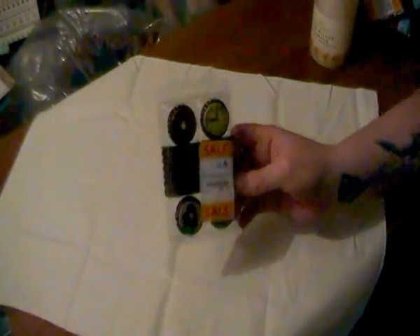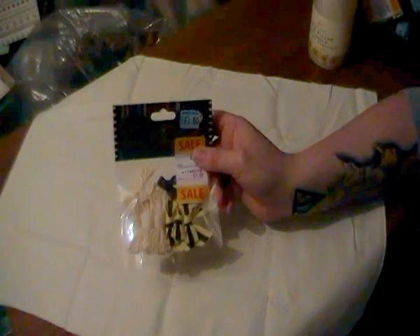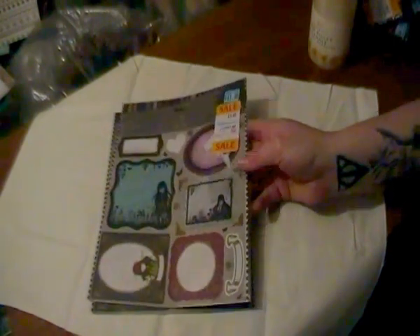You'll probably notice as I go on making videos — I'm a huge cat fan. Also I've got the Gorgeous bottle tops, and some more of the different Gorgeous bows. These are the little note cards — I've got two of those.